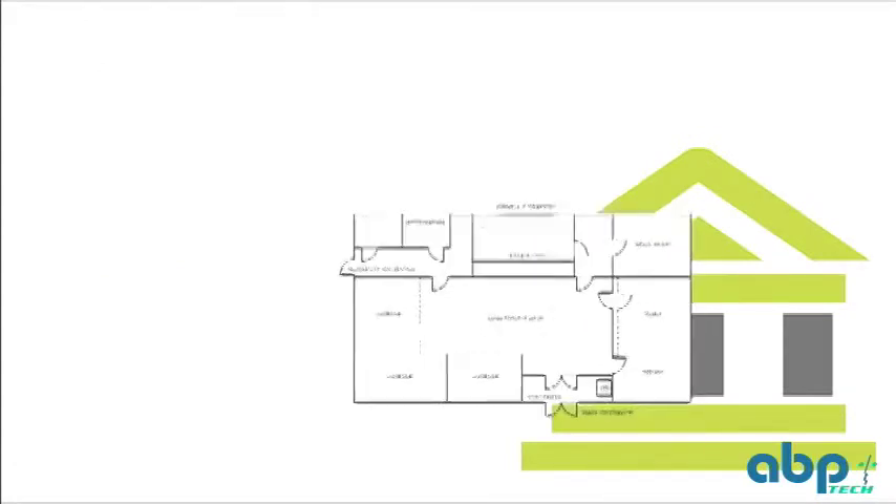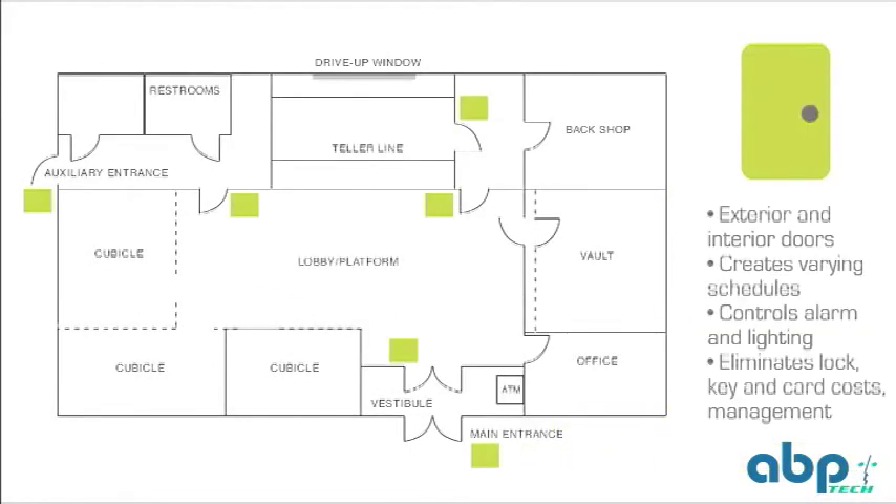Let's tour a bank branch with eData Biometrics. At all entrances, eData's system controls entry to exterior and interior doors based upon employee or vendor schedules, can activate or deactivate an alarm or lighting system, and eliminates lock, key, and card changes during employee turnover, and even combination lock shoulder surfing.